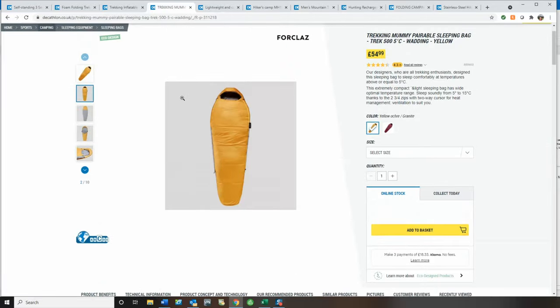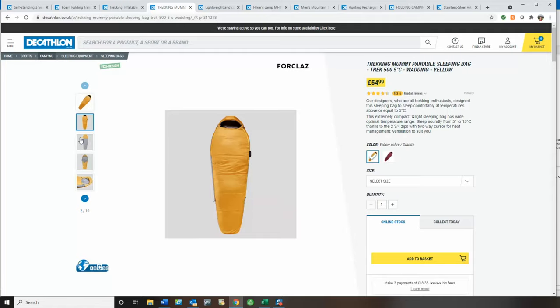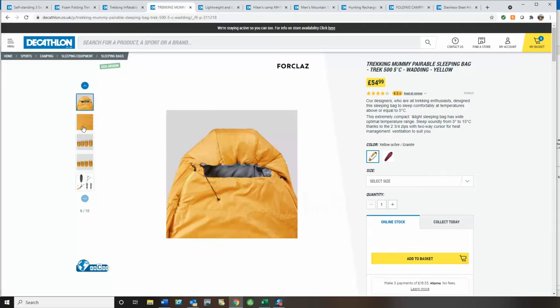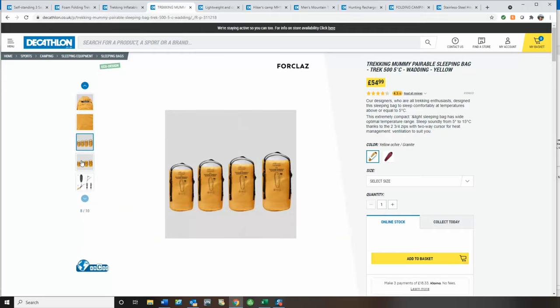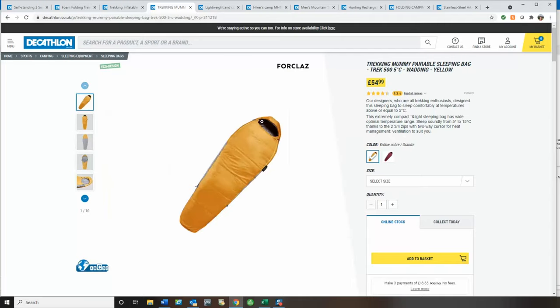Next up, I've chosen a three-season sleeping bag. This is a mummy-style sleeping bag, but it's still a reasonable size. It's got a comfort rating of 5 degrees, which is perfect for three-season. It's £55. What I do like about this — which you don't see with many sleeping bags — is it's actually got a zip both sides, so you really could use this sleeping bag through all the seasons. It's a good choice.